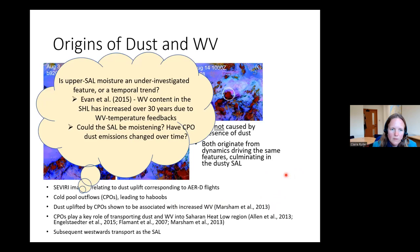Is this upper cell moisture something that's been under-investigated, or could it be a temporal trend? A paper by Evan et al. 2015 found that water vapor content in the Saharan heat low region increased over the last 30 years due to water vapor-temperature driven feedbacks. So could the SAL be moistening too? And have cold pool outflow dust emissions changed over time? These are difficult but important questions.